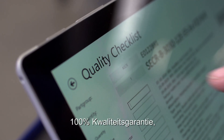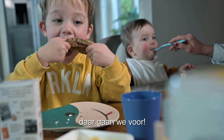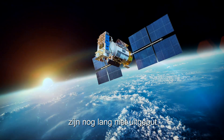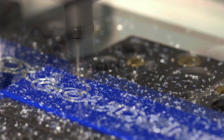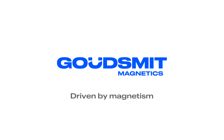100% quality guarantee. That's what we go for. The possibilities offered by magnet technology for high-tech systems are far from exhausted. We have a bright future ahead of us. Houdsmit. Driven by magnetism.